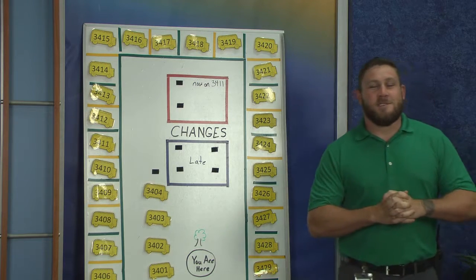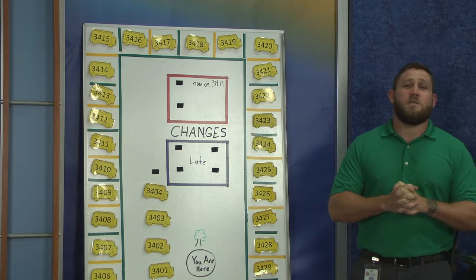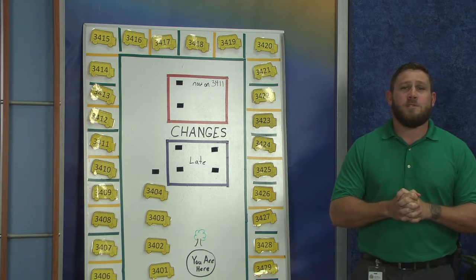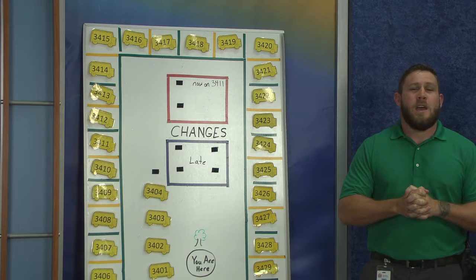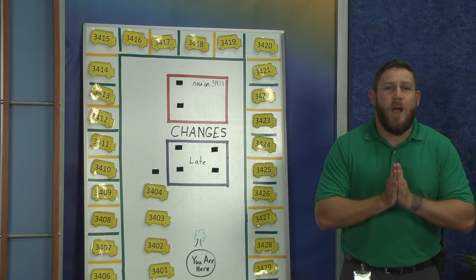Hello Pioneers, this is Mr. Korn and I have your bus update here. I just want to make sure that you are able to get home very quickly and very safely and we have no students left behind. In order to do that, the biggest deal is that you must know what bus you ride.